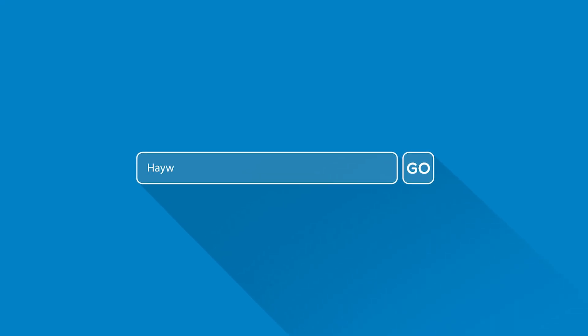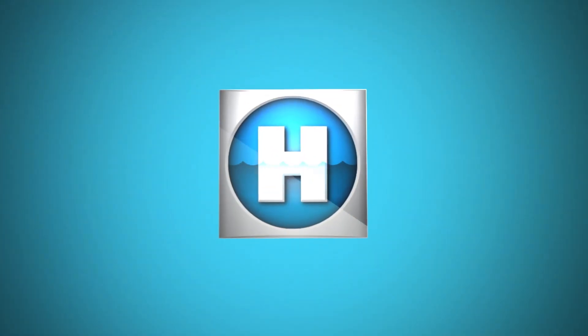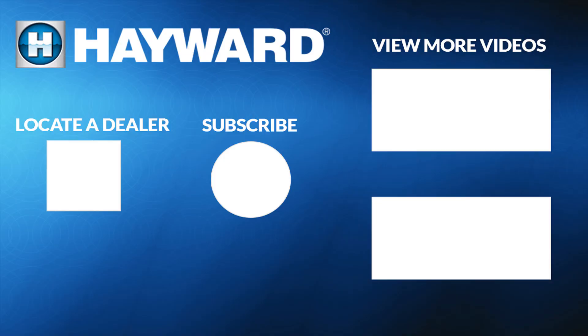Please visit our website, hayward.com, for additional information on all Hayward Heating Products. Make sure to subscribe to our channel to learn more about Hayward Pool Products. You can even view more videos or locate a dealer to find a pool professional near you.